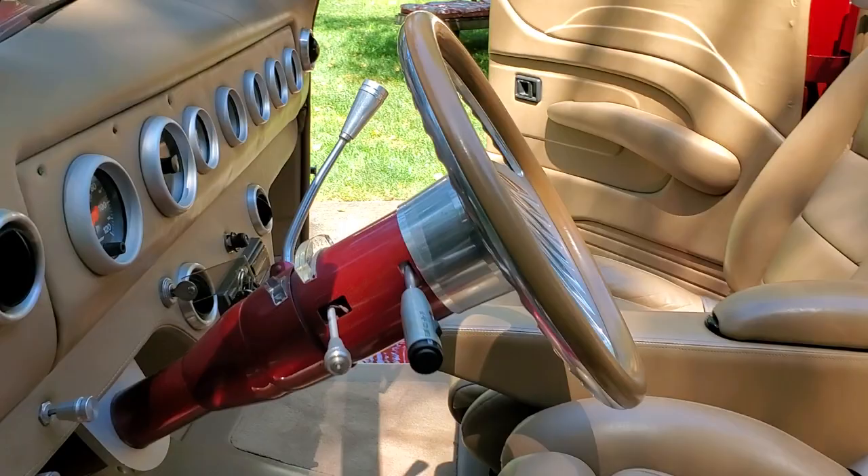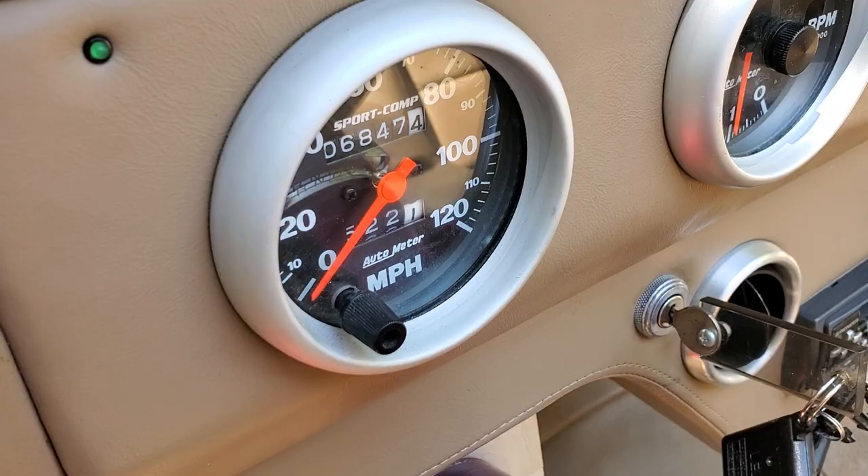6,847 miles on the build. That's it — barely broken in.